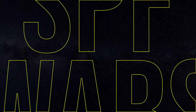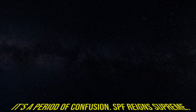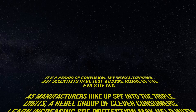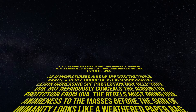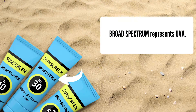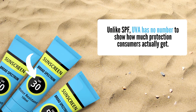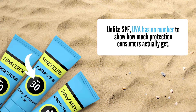In fact, situations like this led to the SPF wars, where SPFs were skyrocketing into the triple digits while UVA protection remained pretty much the same. Also, because UVA isn't directly tied to a number the way UVB is, there's no way for the consumer to know how much UVA protection they're actually getting. I find that really frustrating.